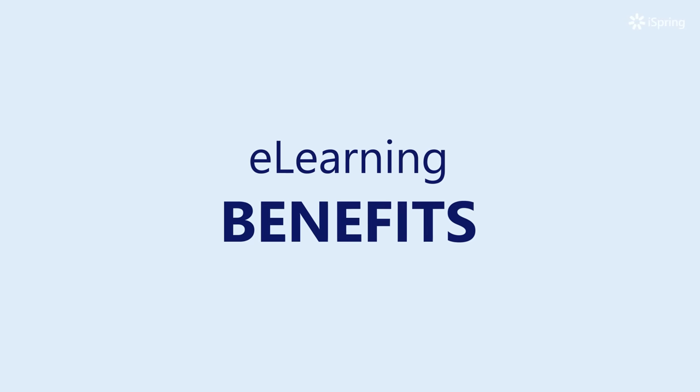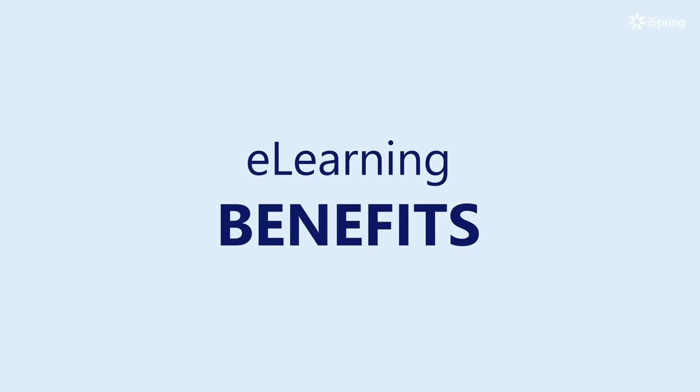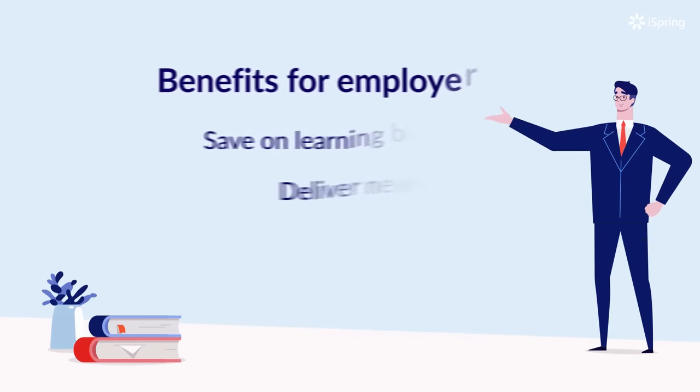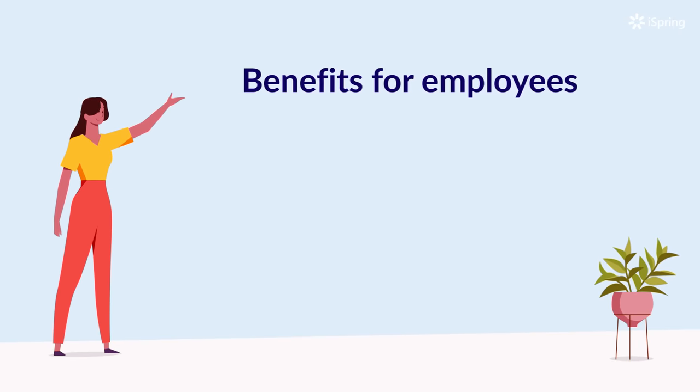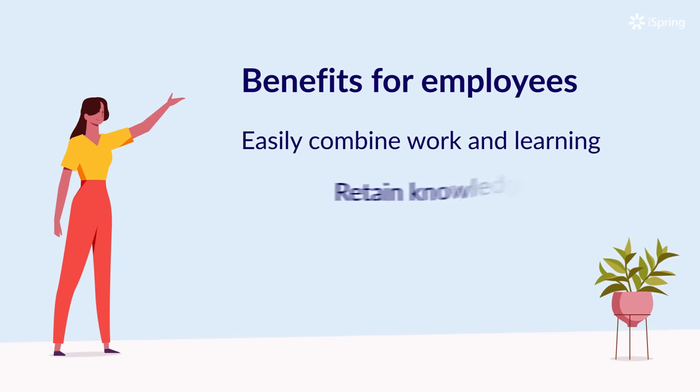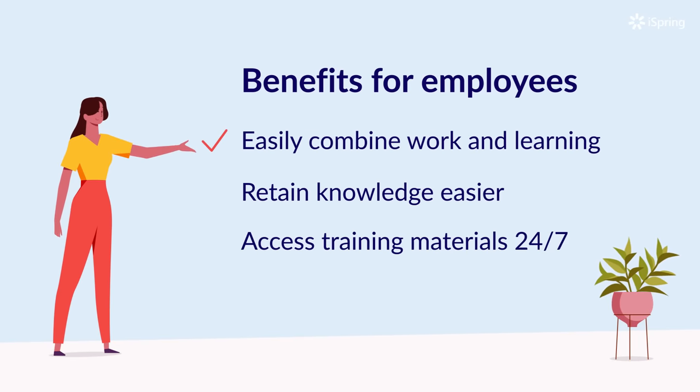E-learning helps everyone achieve their goals quicker and easier. Now Mark doesn't pay for transport and accommodation for his team and instructor. It takes just a few days to launch a new training program, and Mark now knows exactly how well Mary has studied. Mary has started selling more and was even promoted, as she spends more time working — not training — retains information better, and can always refresh her knowledge.